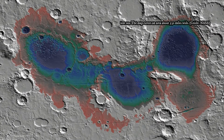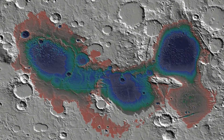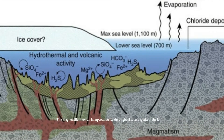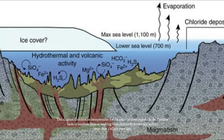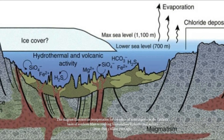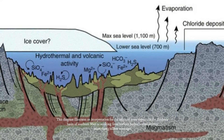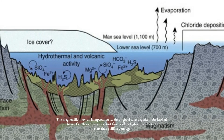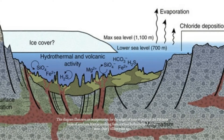Observations by MRO's Compact Reconnaissance Spectrometer for Mars provided the data for identifying minerals in massive deposits within Mars' Arradania Basin, which lies in a region with some of the red planet's most ancient exposed crust. This site gives us a compelling story for a deep, long-lived sea and deep-sea hydrothermal environment, Niles said.